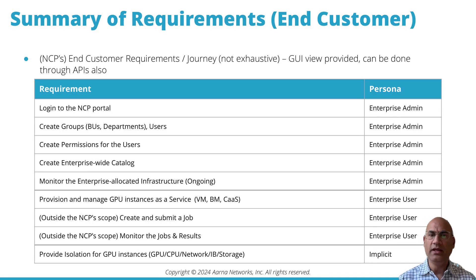With something like NVIDIA's RunAI, enterprise users can create and submit jobs and monitor results. And implicit in all of this is the ability to provide isolation between GPU instances: GPU, CPU, network, InfiniBand, and storage isolation.